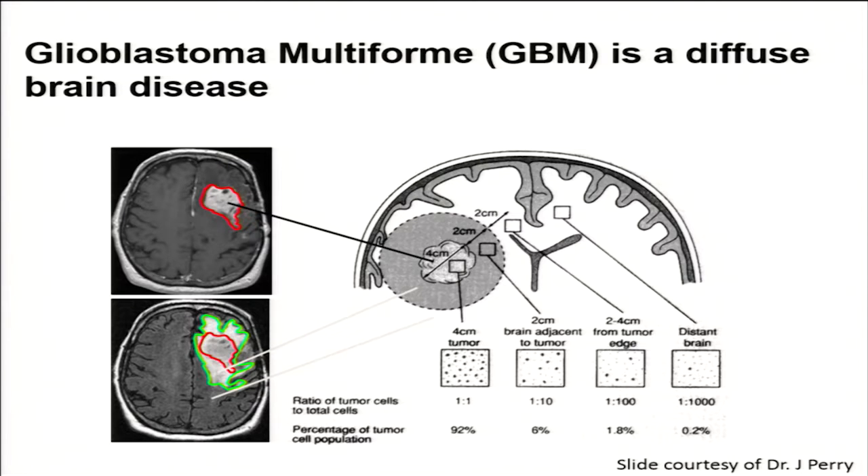GBM is a diffuse brain disease. What we see on a contrast-enhanced MR when patients come to our offices is just part of the picture. In many cases, patients already have a diffuse brain disease. Even if you sample the brain on the opposite hemisphere in the corpus callosum, you often find malignant cells there as well. The leading edge of the tumor is but one part of the story — it is a brain-wide disease that necessitates, most likely, a brain-wide solution.